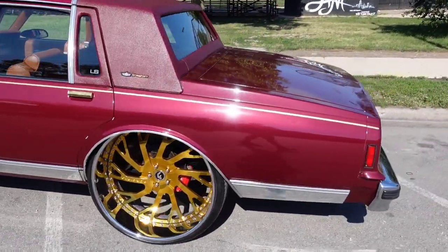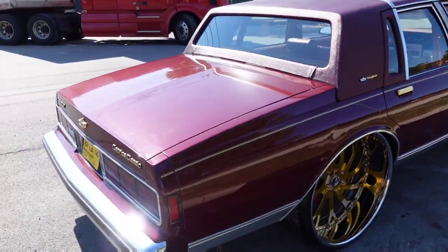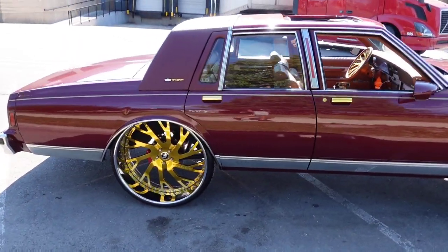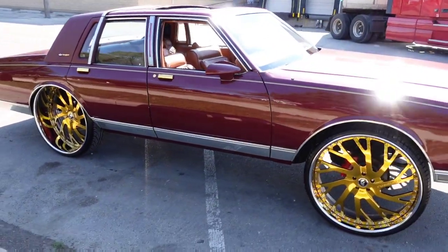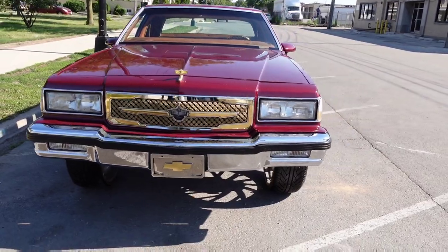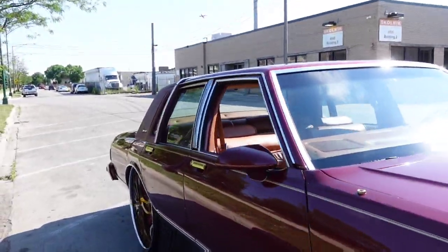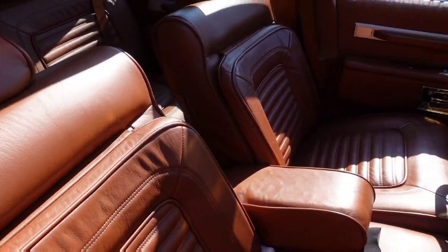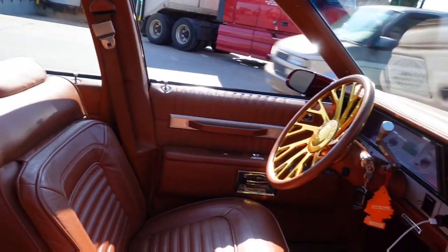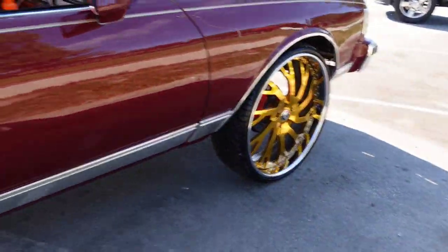If you guys are interested in this, you can reach me on Instagram — it's the 75 Caprice. The car is ready to go, ready for the shows, ready for the trophies. It is a big bag for this one. You can send me a message, but if you're really serious, please don't waste my time — this ain't no $20,000 car. You can see all the details, all the gold plating on it, real leather interior. Everything is wrapped with real leather. Big 28-inch Forgiatos, Wilwood brakes front and back, coilovers front and back. Has it all, big music.